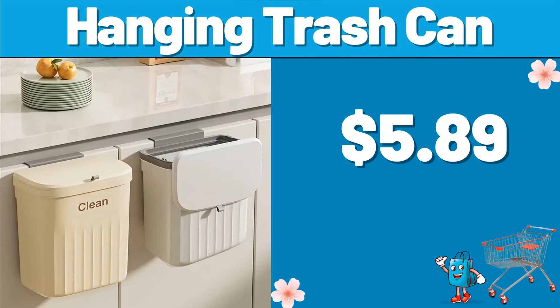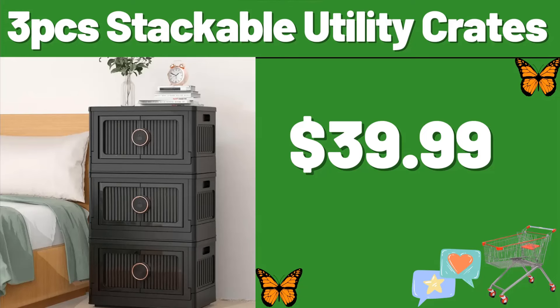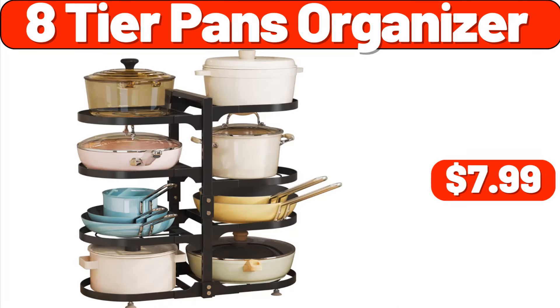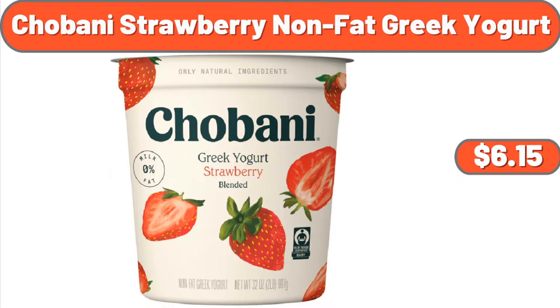Hanging Trash Can, $5.89. The Tonight Doe Ice Cream, 16 Fluid Ounces, $4.48. 3-PCS Stackable Utility Crates, $39.99. Sarah Lady's Denim Jacket, $16.99. 8-Tier Pans Organizer, $7.99. Coffee Maker, $19.99. Chobani Strawberry Non-Fat Greek Yogurt, $6.15.